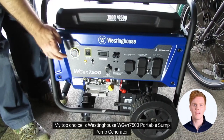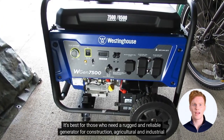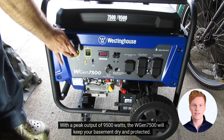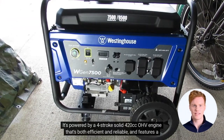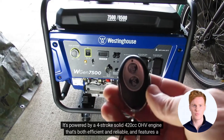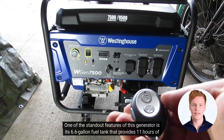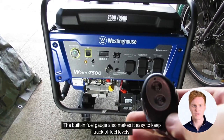My top choice is the Westinghouse WGen 7500 portable sump pump generator. It's best for those who need a rugged and reliable generator for construction, agricultural, and industrial applications. With a peak output of 9,500 watts, the WGen 7500 will keep your basement dry and protected. It's powered by a 4-stroke 420cc OHV engine that's both efficient and reliable, and features a low oil cutoff and digital hour meter for easy maintenance and fuel tracking. The 6.6-gallon fuel tank provides 11 hours of runtime on a single fill-up, and the built-in fuel gauge makes it easy to keep track of fuel levels.